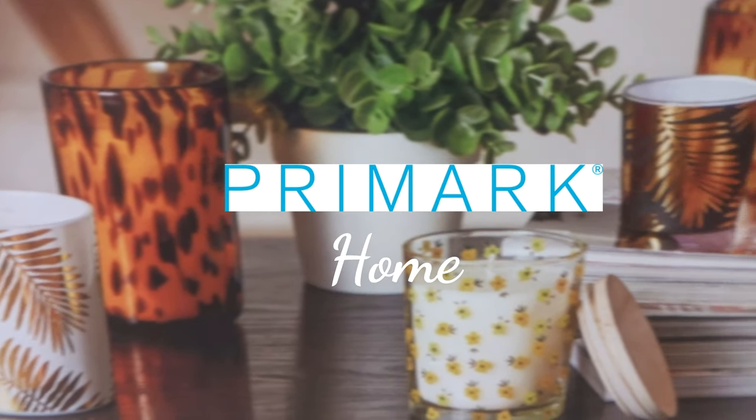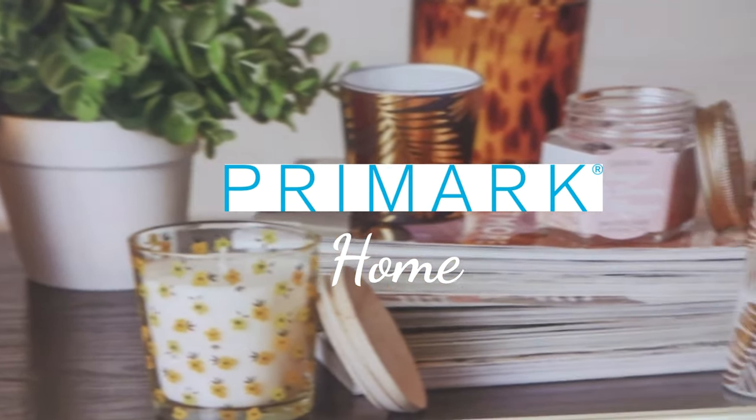Hi guys, welcome to my Primark home visit. Let's see what's in store.